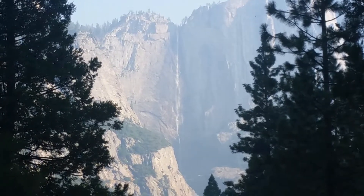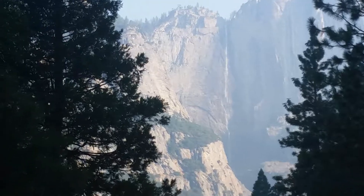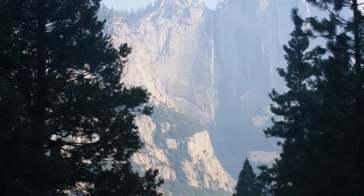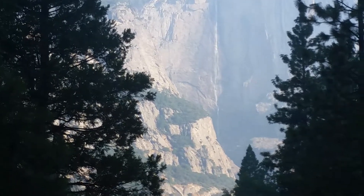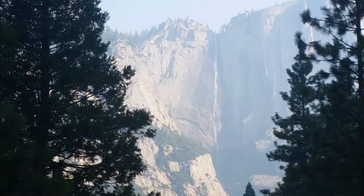In fact, it's lasted longer than it normally does. Normally by this time it's almost completely dry, and by October it's almost always completely dry. The Upper Falls are about 1,300 feet. It goes down to a cascade and then down to the Lower Yosemite Falls, then down to the valley floor.